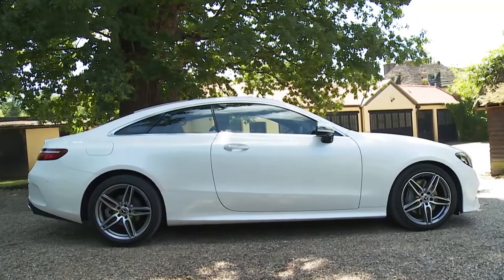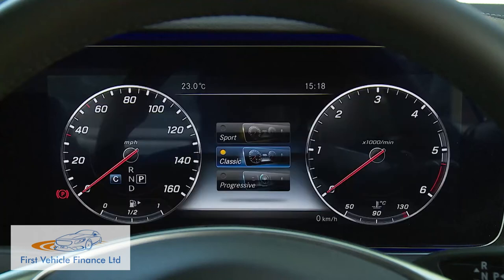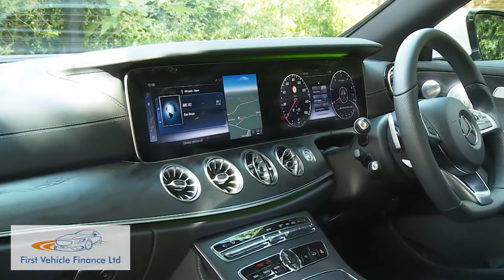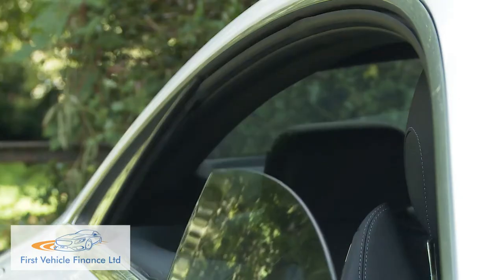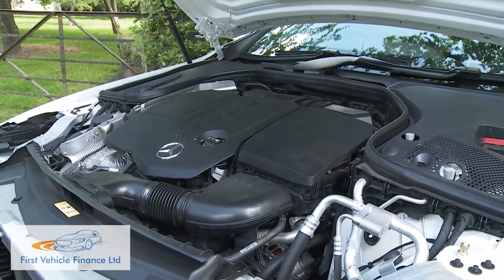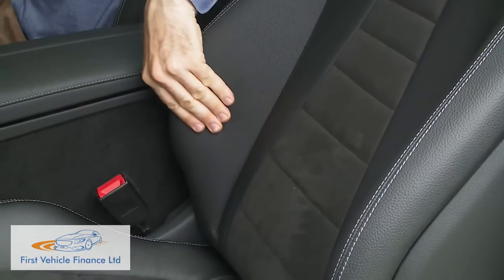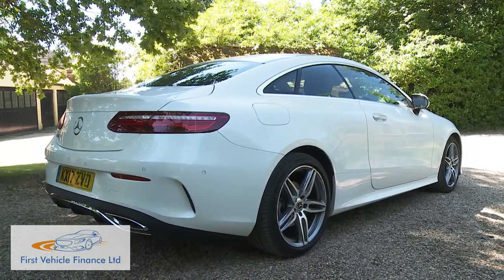The sixth generation Mercedes E-Class Coupe is sleeker and more stylish than ever, dialing up the desirability and aiming to offer a slightly larger, more sophisticated and arguably more prestigious approach to executive coupe motoring than obvious competitors. It does so with a more efficient engine for the volume version, plus astonishing technology and comfort that makes you question the need for a larger, more expensive, full luxury segment coupe model.